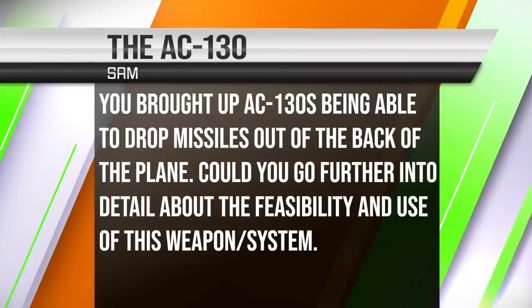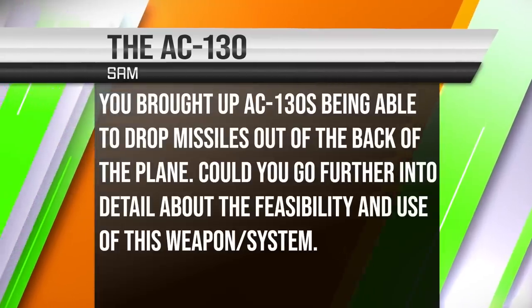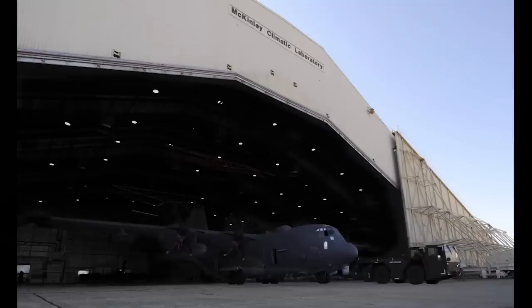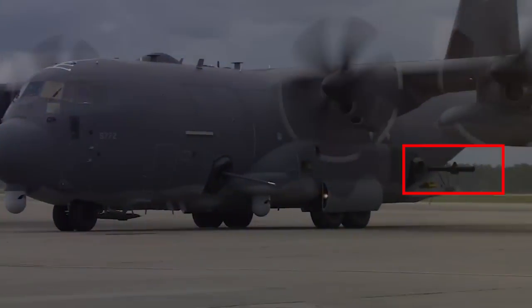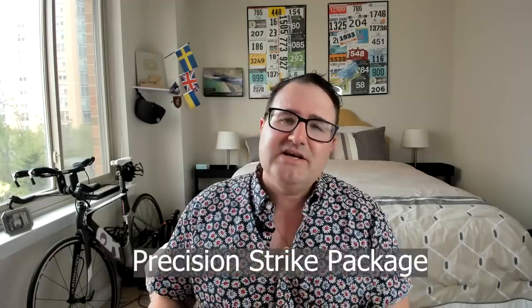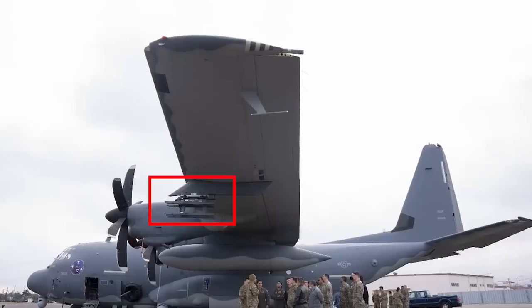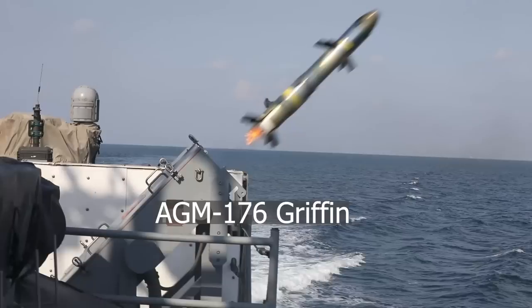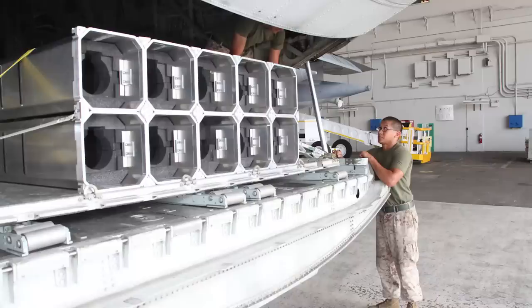Sam asks about AC-130s being able to drop missiles out of the back of the plane — could you go into further detail about the feasibility and use of this weapon system? The modern AC-130 gunship is the AC-130J Ghost Rider. It has a 105mm cannon, a 30mm auto cannon, and something called the precision strike package. This means you can mount GPS-delivered small diameter bombs on racks on the wings, or glide bombs on racks outside the wings. It can also drop Griffin laser-guided missiles mounted internally on a rack in the cargo hold on the cargo ramp, allowing you to launch missiles out of the back of the plane.